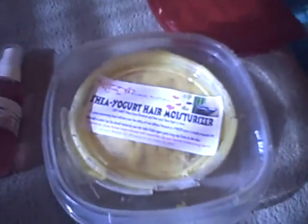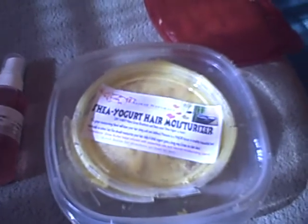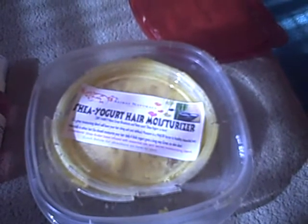Hey everybody, this is VANurse09. I have a product review for you. I am reviewing Allocay Naturals and Butters and Bars. We're going to go ahead and start with the Allocay Naturals line.